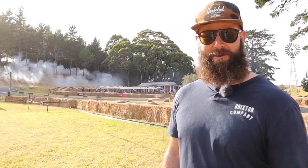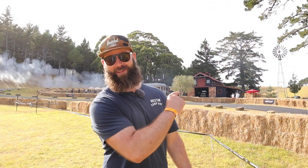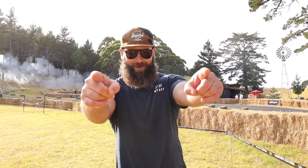Now that right there ladies and gentlemen is how you make an introduction. Good morning and welcome to Leadfoot. Let's get after it.